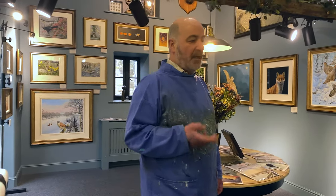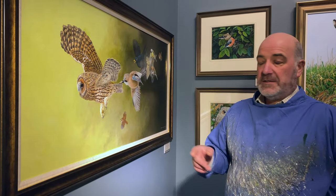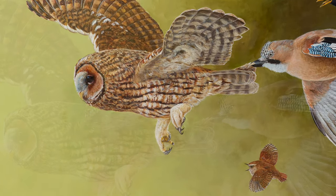This is the main gallery. It houses a selection of my original paintings, of which this one is the most recent. It's a painting called Mob Rule — a tawny owl being pursued by a host of smaller birds.